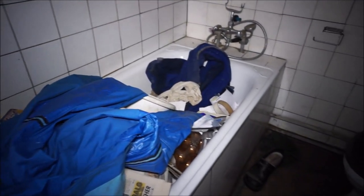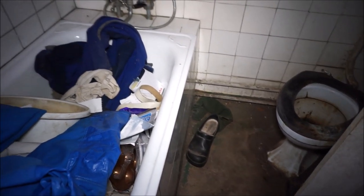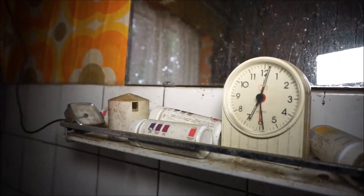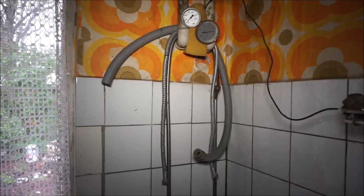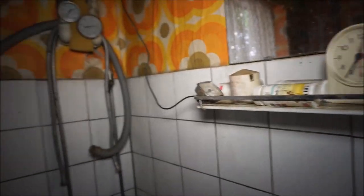No space at all. The toilet is nasty down there, I don't want to show it - maybe you are eating. The clothes still hang there though. Nice design on the wall. The clock is still ticking and there's some medicine here.